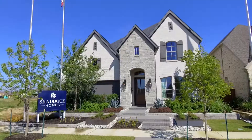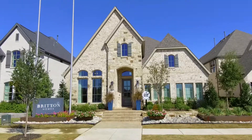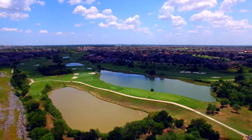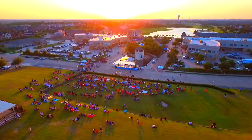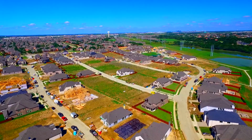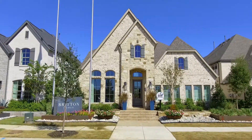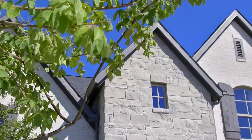For over two decades, Castle Hills residents have known a quality of life where people form friendships in a neighborhood that is unlike any other in the Dallas-Fort Worth area. And now, you can live here too. As the newest neighborhood in Castle Hills, Castle Hills Southwest gives homeowners an opportunity to build a new home in this highly sought-after community.